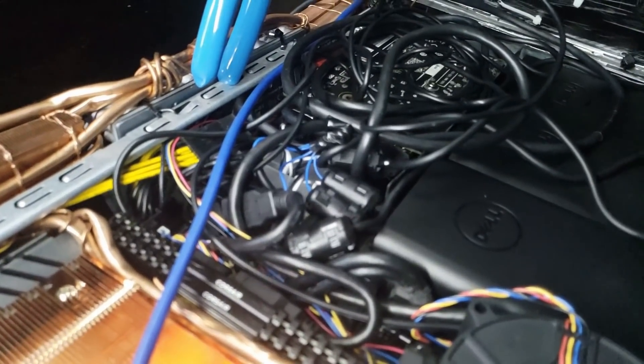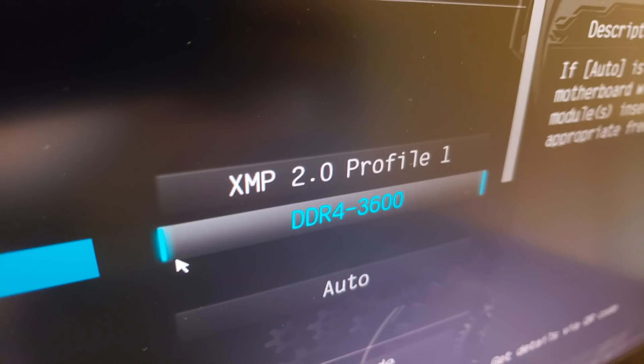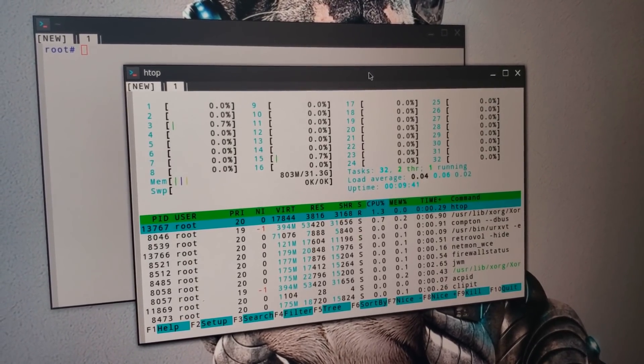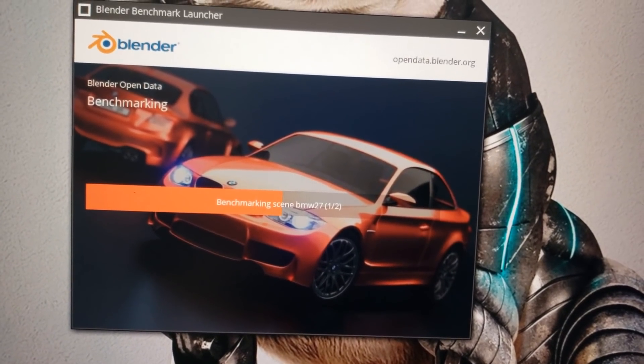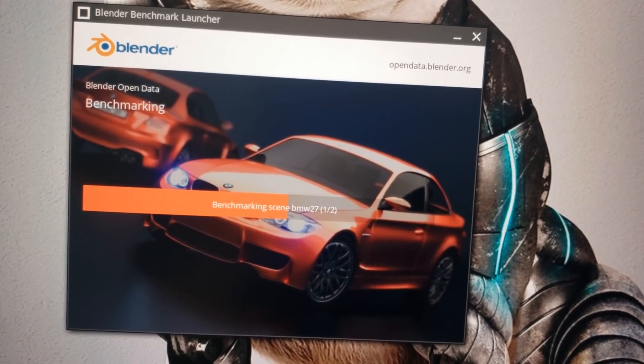I haven't had a chance to do much with it yet. A quick XMP profile application to take the RAM up to 3600 MHz, a boot into Bionic Pup, and a Blender BMW Classroom Benchmark session. Things are looking good so far, and I expect this will be my video editing machine for the foreseeable future.